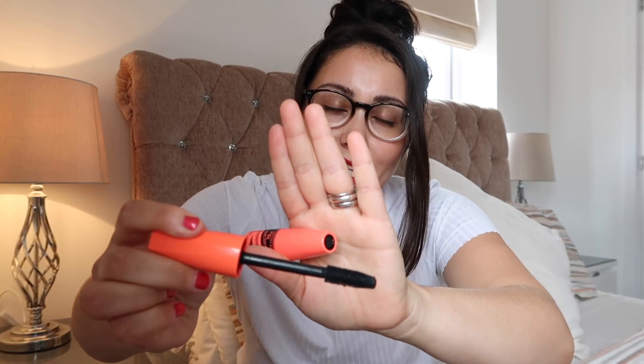Number one — I'm going to start with eyes. This is my go-to mascara. It's Collection, the volumising mascara, extra volume, in ultra black. I love the application and I love the brush. I feel like it makes my eyelashes double the length.